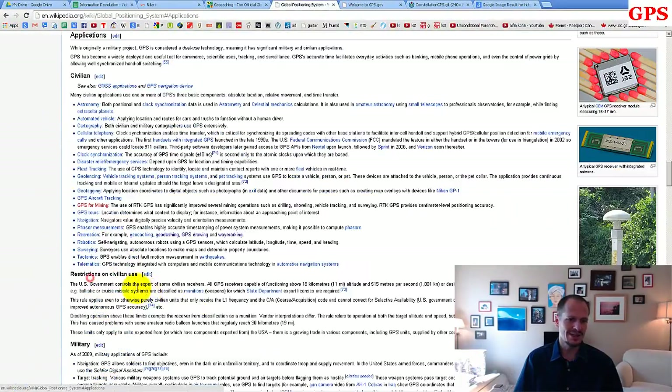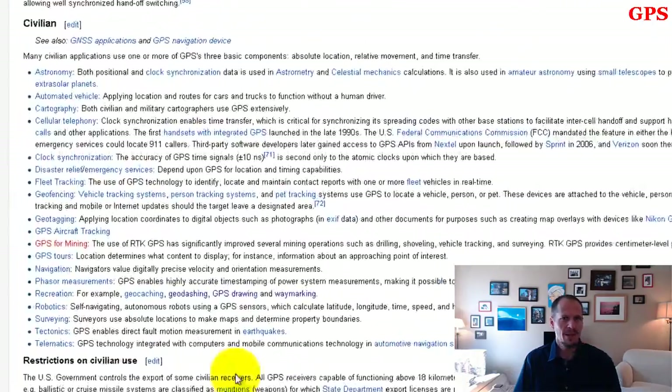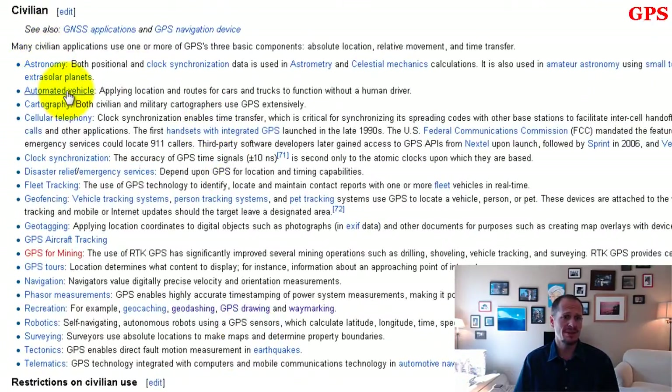On the civilian side, there are some neat applications: astronomy, automated vehicles — driving tractors, using cell phones for maps, or cars that could drive themselves like the Google driverless car. There's also cartography for making maps, and cellular telephony. Cell phones all have GPS locations in them.